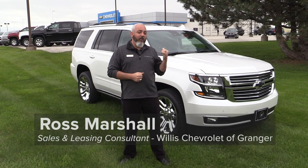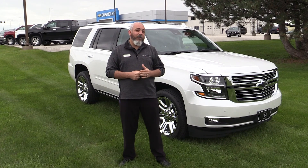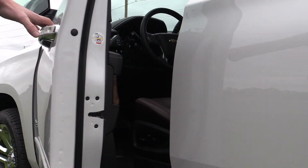Hi, I'm Ross Marshall with Willis Chevrolet of Granger. Today we're going to take a look at the 2020 Tahoe. So let's hop inside and take it for a quick test drive around Granger.